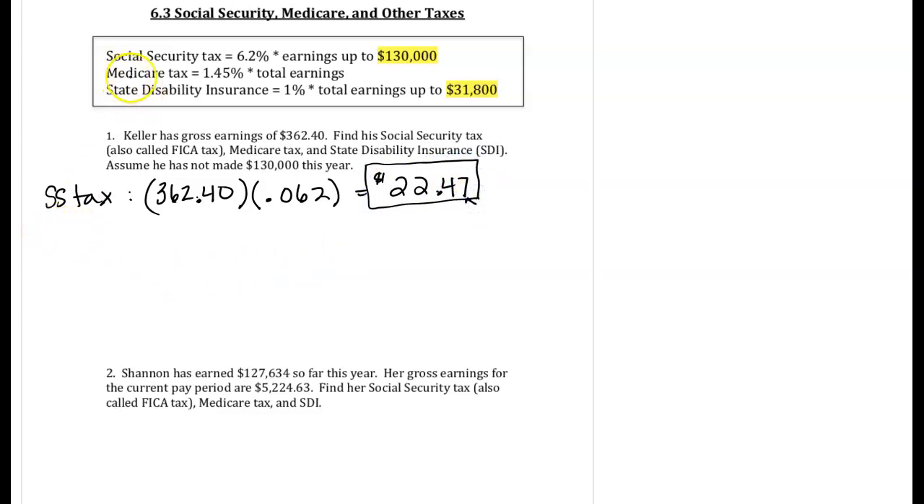The next one we're going to look at is the Medicare tax. For that, we're going to again use the whole paycheck and use 1.45%, which would be as a decimal 0.0145. Multiplying, I get $5.25.